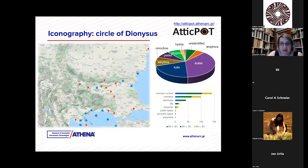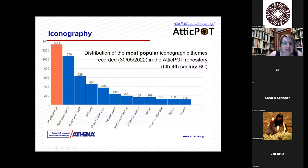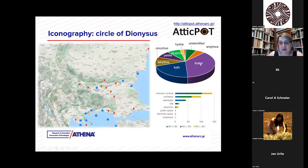The first signal we get, if we compare with the shapes, is that shape played an important role — iconography may not have been that important. Take the cycle of Dionysus as an example — the most popular figural theme in Attic pottery imported into ancient Thrace. We see the distribution map of Dionysus iconography, and we see that crater and kylix are the most popular shapes. For floral decoration and decorative motifs, the shape most popular with this type of decoration is the lekythos.